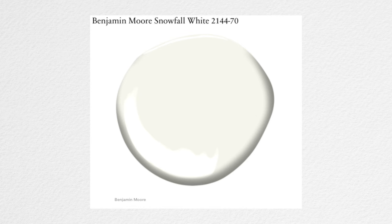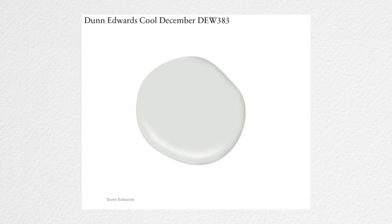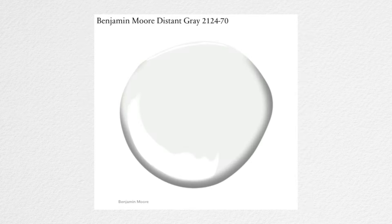Moving into cool whites, if that's your direction, there are some really beautiful colors to explore. Benjamin Moore Snowfall White is a crisp, icy white — so beautiful without being overly blue-toned. Another great cool white is Dunn-Edwards Cool December, which has a slightly blue-gray leaning. Such a beautiful color. And Benjamin Moore Distant Gray — so gorgeous.